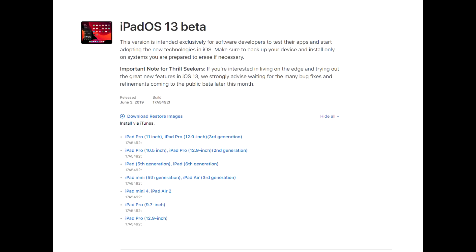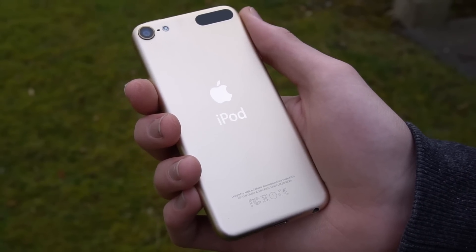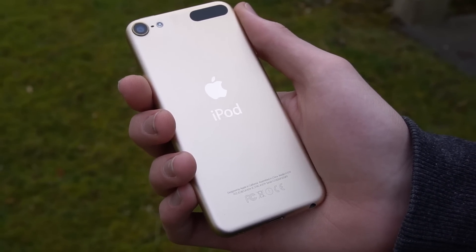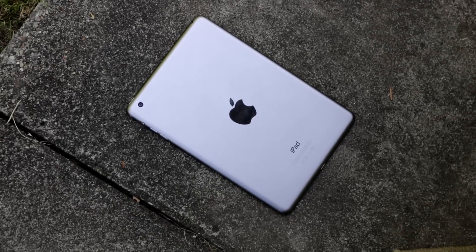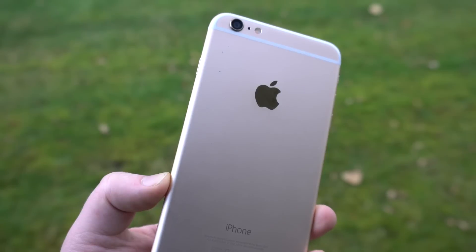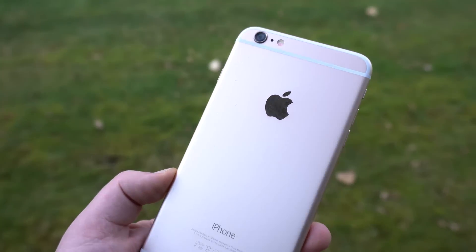So what is support being dropped for? If you have the iPod Touch 6th generation, you're fresh out of luck, although the iPod 7 is of course being supported. The iPad Mini 2 or 3 will not get support. The first iPad Air does not have support. The iPhone 5S does not have support, and neither does the iPhone 6 or 6 Plus.